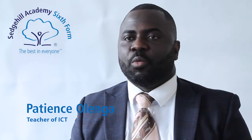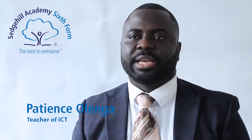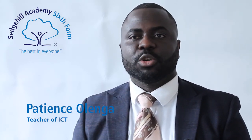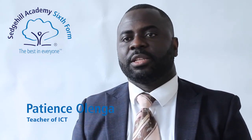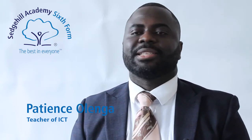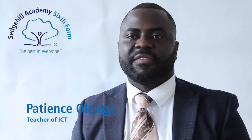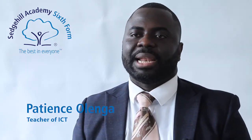ICT is everywhere. We live our lives through technology now, and anyone who wants to be successful in today's world must be literate in multiple forms of software. The world is now a digital platform. ICT has become a vital part of our society and underpins major aspects of our everyday lives.